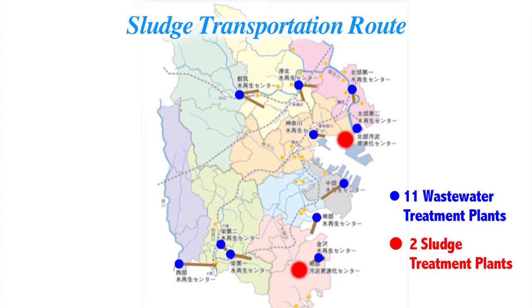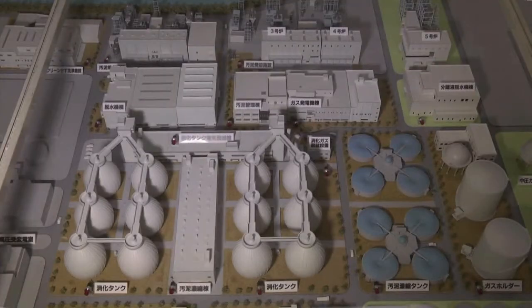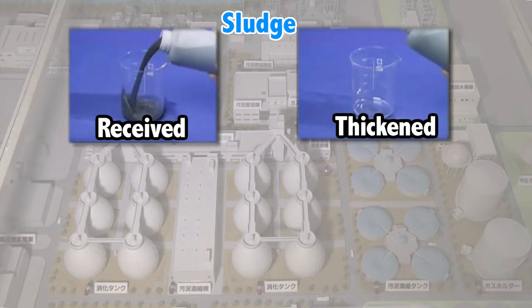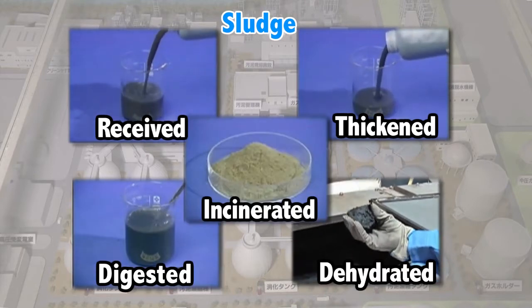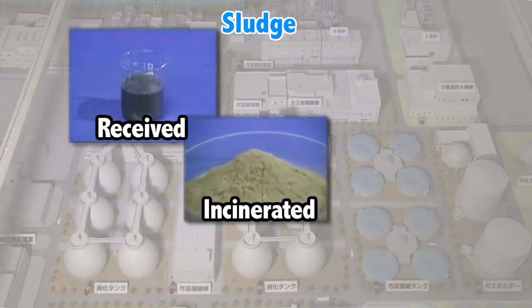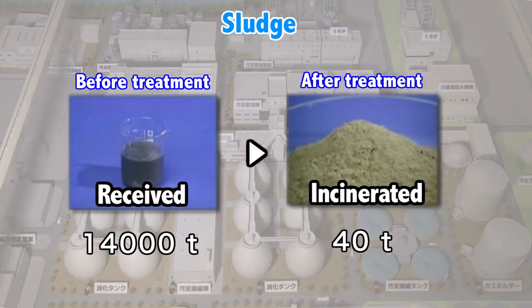The sludge which is made through the process of cleaning the water is sent to the Hokubu Sludge Treatment Plant and the Nambu Sludge Treatment Plant via the underground pipes. The roughly 14,000 tons of sludge that is sent there every day is processed in order: it is thickened, digested, dehydrated, and incinerated into about 40 tons of incinerated ash.